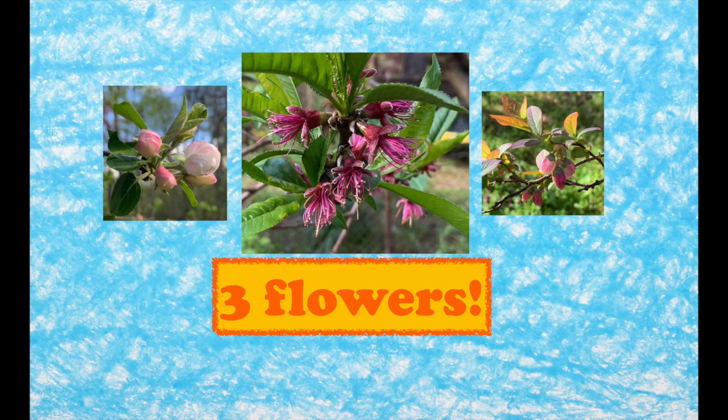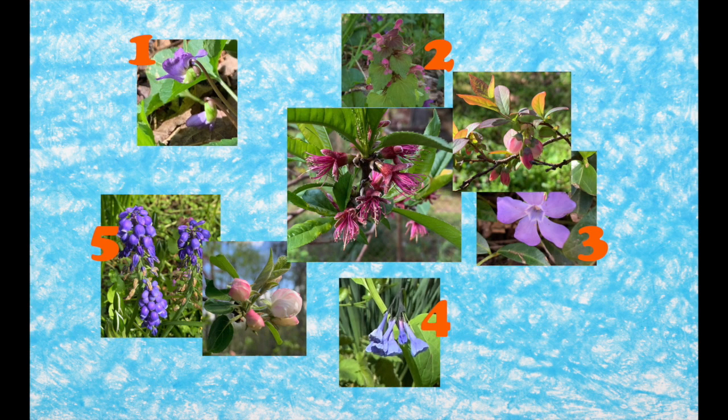But how many different flowers did she see all together? Oh, that's kind of a mess. What we're doing now is telling an addition story — a story of two groups coming together: flowers on the ground and flowers in the trees.